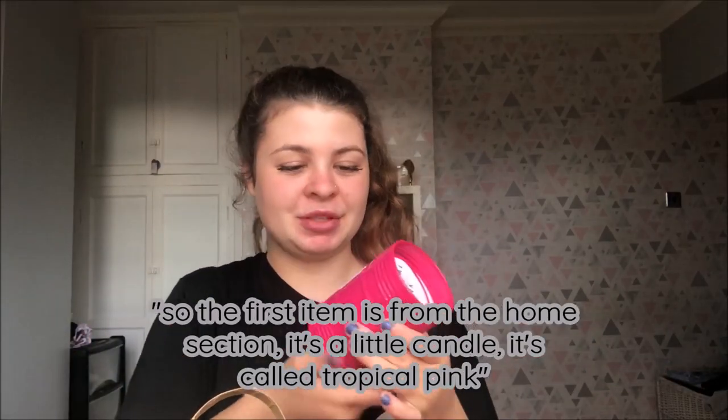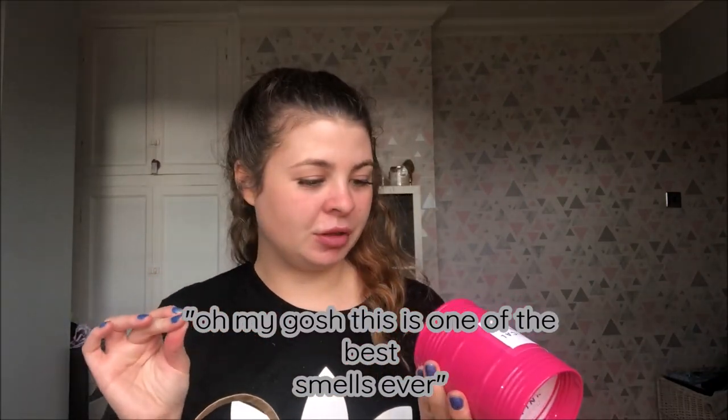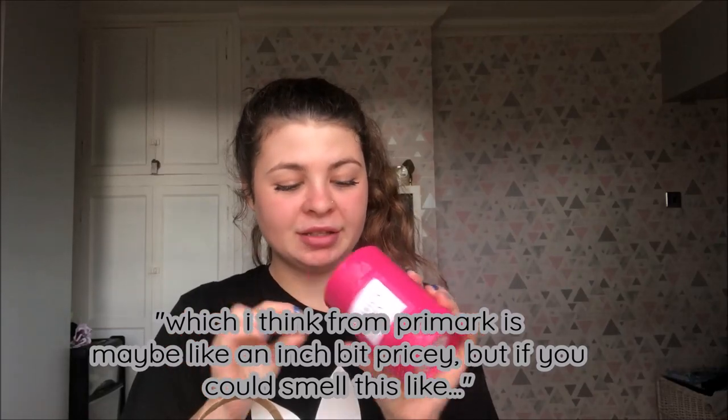So the first item is from the home section — it's a little candle called Tropical Pink. Oh my gosh, this is one of the best smells ever. This was £4.50 which for a candle from Primark is maybe a little pricey, but if you could smell this — it's absolutely banging.